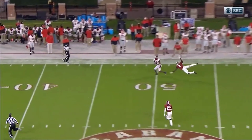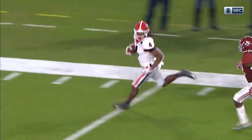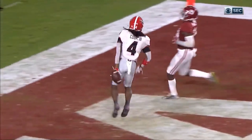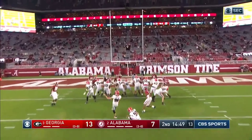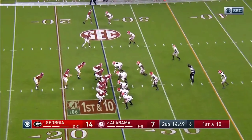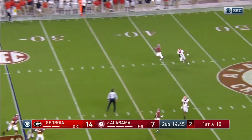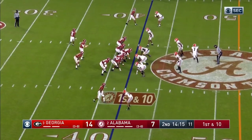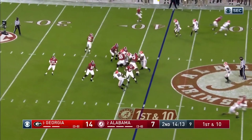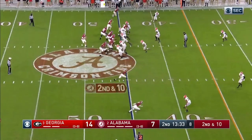Bama marched down the field and kicked a 52-yard field goal right as the half ended. You don't see that from Alabama kickers very often — that made me so happy. I feel like it really gave the Alabama team some confidence and motivated them going into the second half. That puts the game at 24-20 going into halftime.